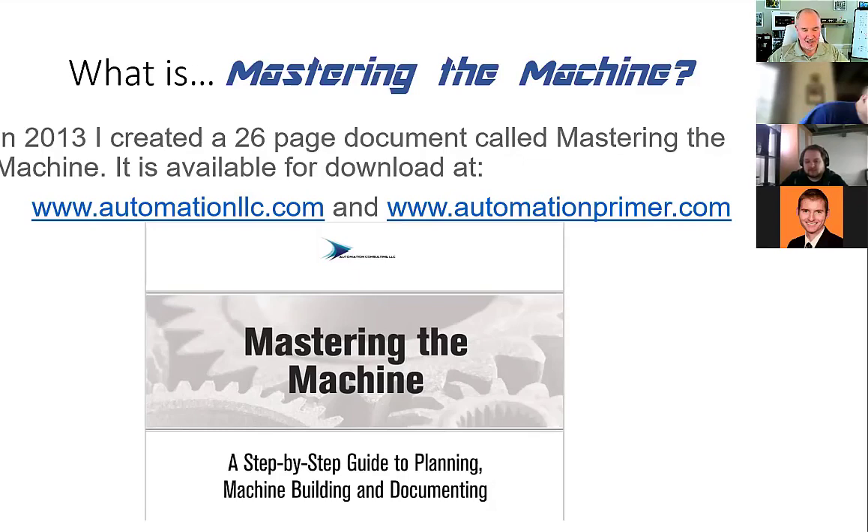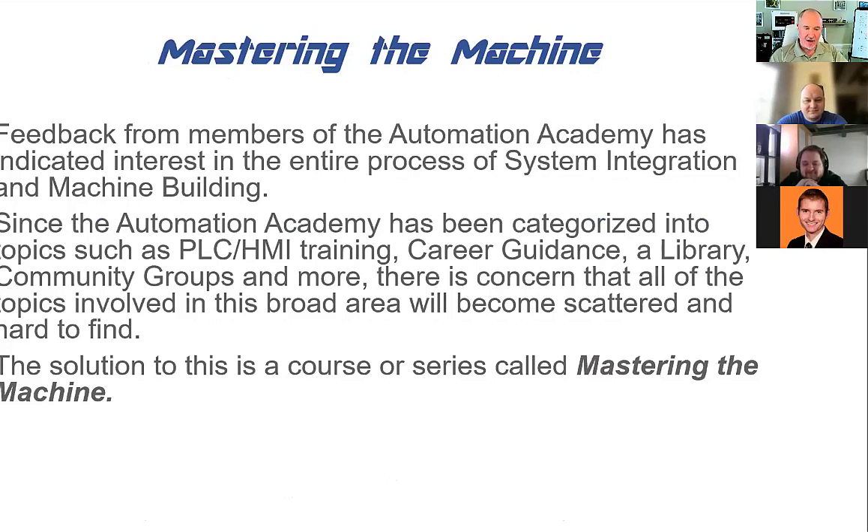Vlad has a big website with lots of members; people come in and take his classes and he does a lot of recorded videos. One of the people on here — a guy named Seven Matthew — mentioned they weren't there for the PLC programming at all. They joined because they wanted to learn more about systems integration and machine building, which is my background. So they wanted personal lessons from me, and whatever people want, that's what we'll do.